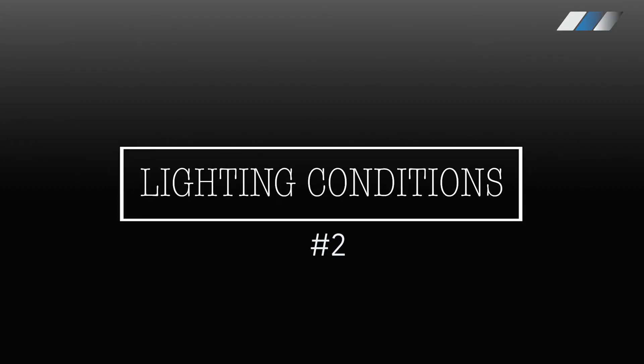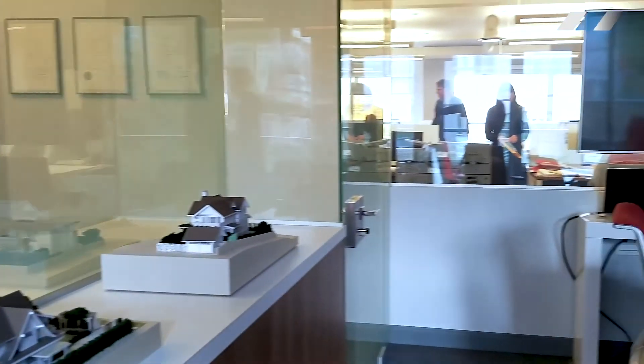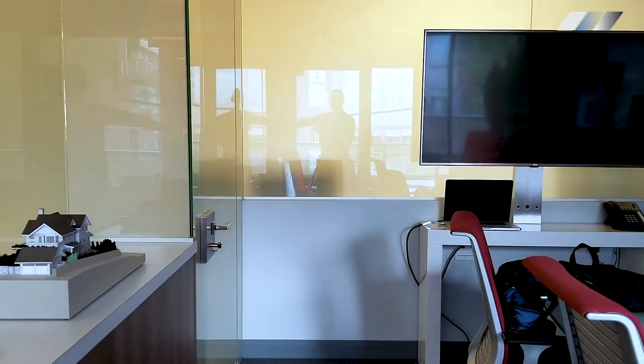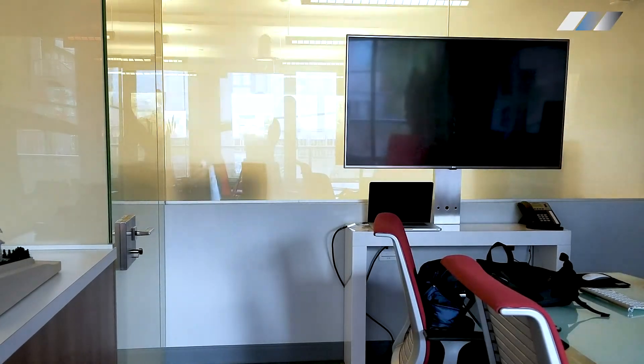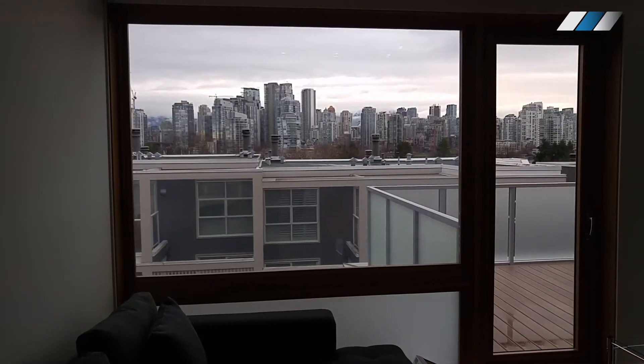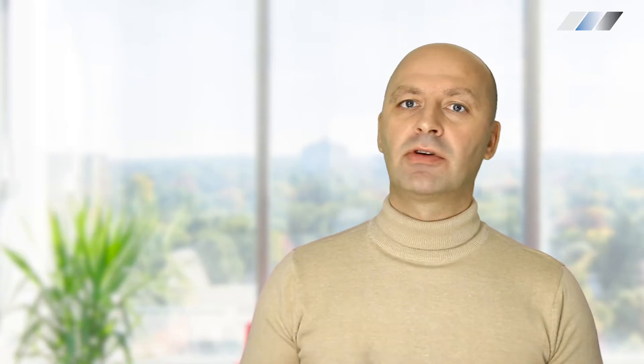Lighting conditions. Under normal lighting conditions, privacy glass displays optimum clarity. Artificial light or uneven lighting conditions adversely affect the appearance of smart glass and should be taken into consideration. With a high quality product, this haze will barely be noticeable. If this slight haze is a concern, we can make recommendations on how to diminish it.